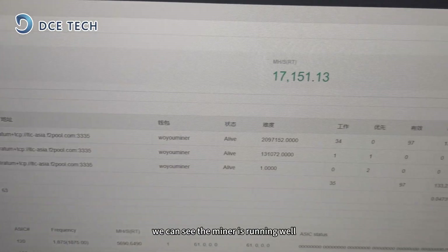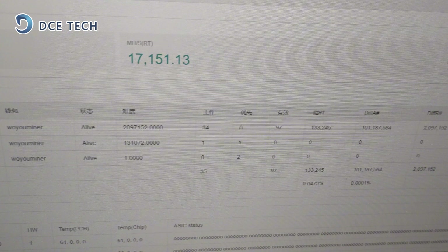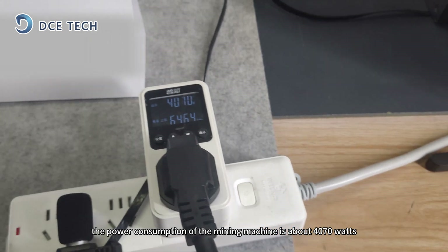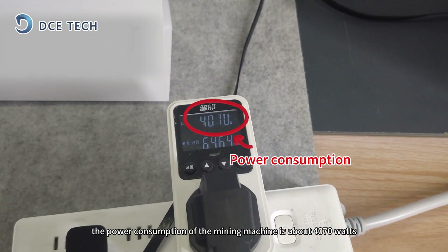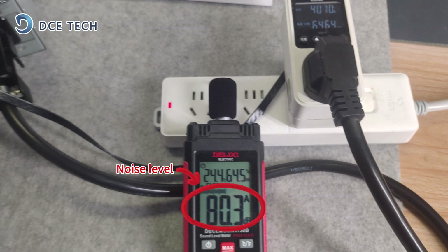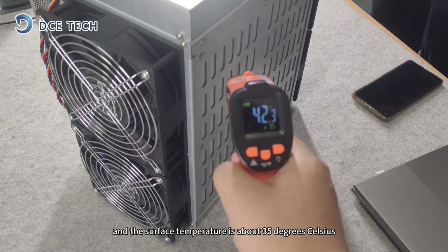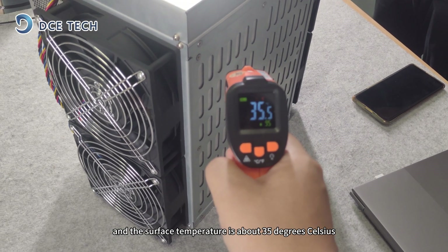After powering on, we can see the miner is running well with computing power reaching 17.15GH/s. The power consumption of the mining machine is about 4,070 watts, and the noise is about 80dB. The temperature of the heat sink is 55 degrees Celsius, and the surface temperature is about 35 degrees Celsius.